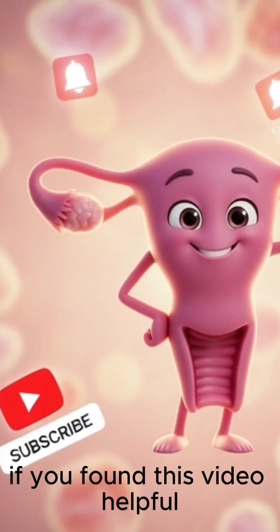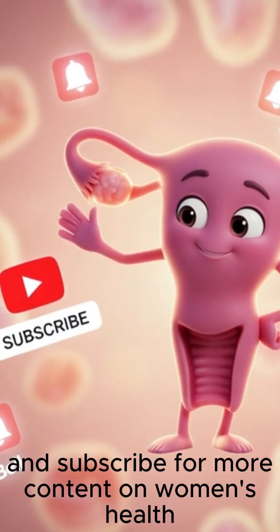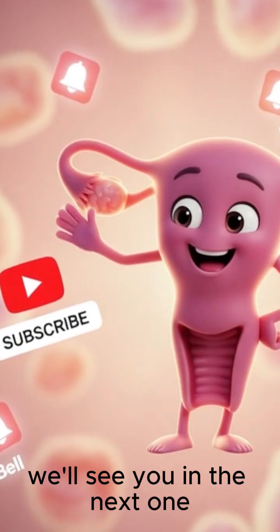Thanks so much for watching. If you found this video helpful, please give it a thumbs up and subscribe for more content on women's health. We'll see you in the next one.